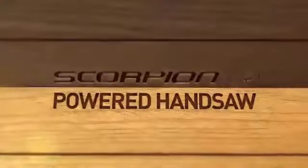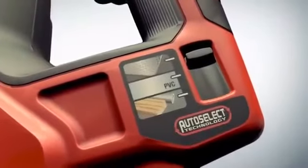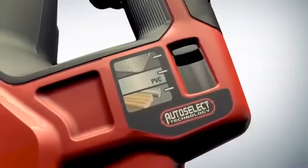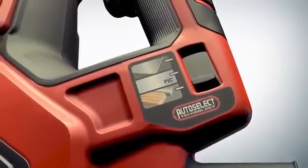Introducing the new Scorpion powered handsaw, more powerful than ever and now featuring auto select technology. Simply choose the application and the Scorpion automatically selects the correct setting for the best results every time.